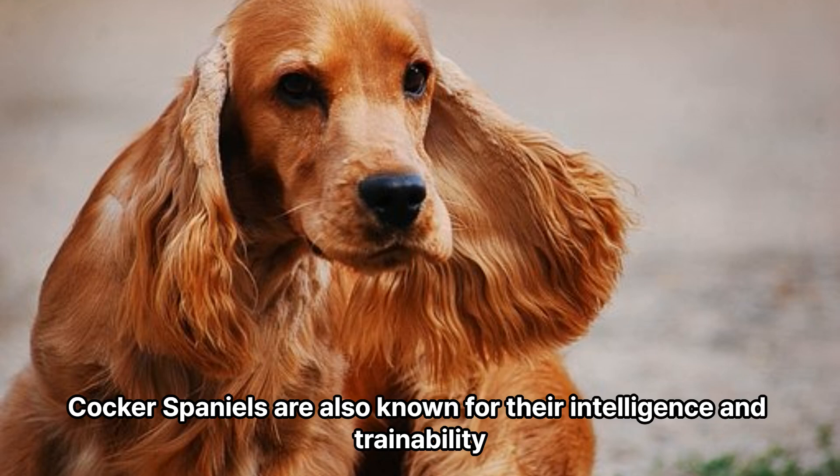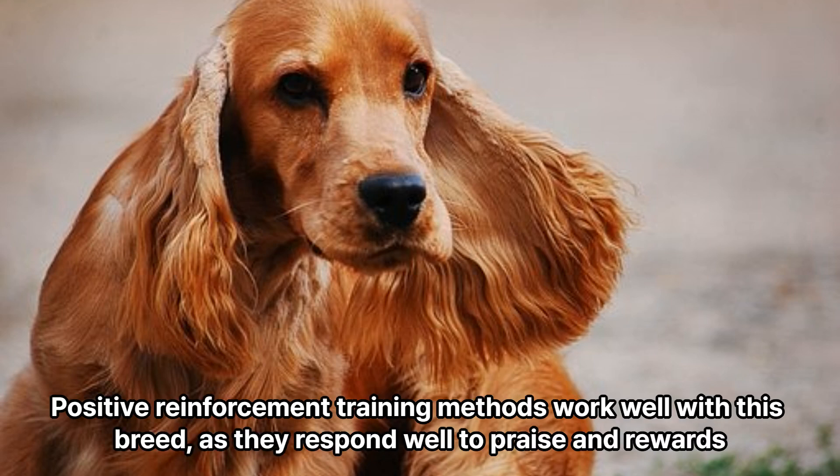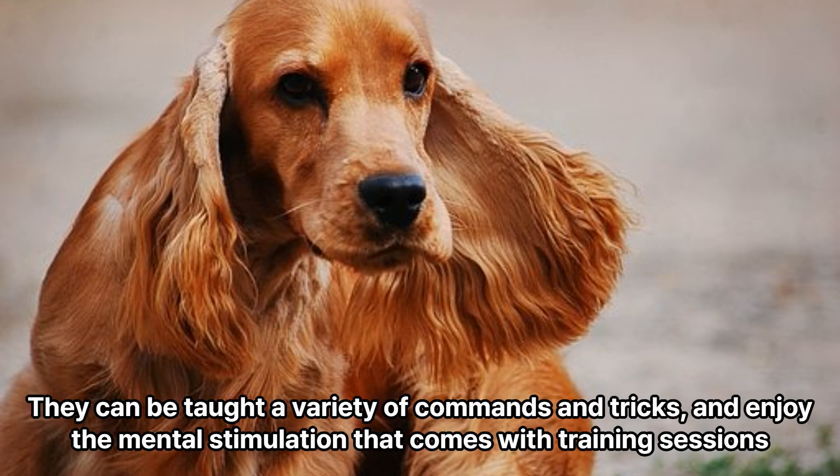Cocker Spaniels are also known for their intelligence and trainability. Positive reinforcement training methods work well with this breed, as they respond well to praise and rewards. They can be taught a variety of commands and tricks, and enjoy the mental stimulation that comes with training sessions.